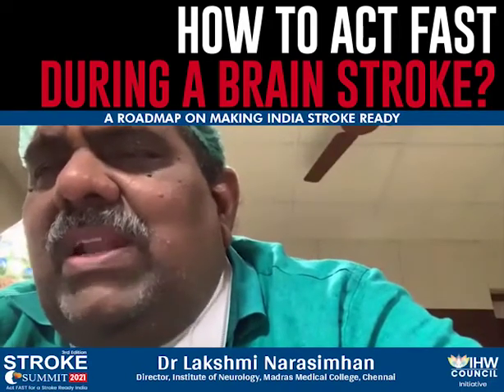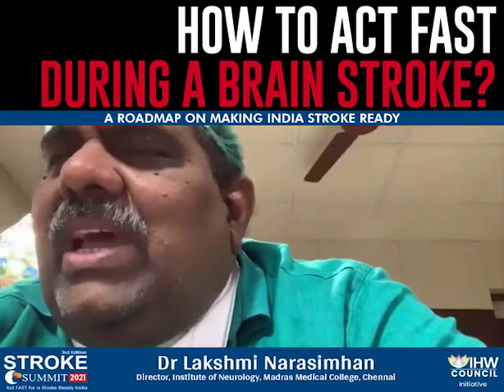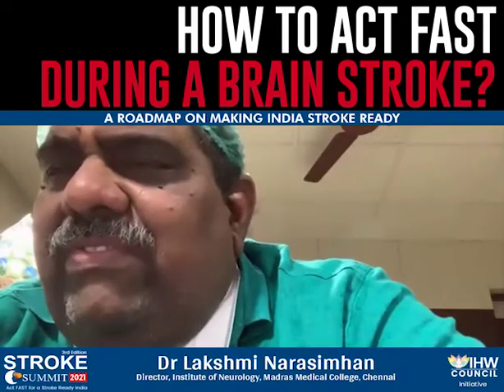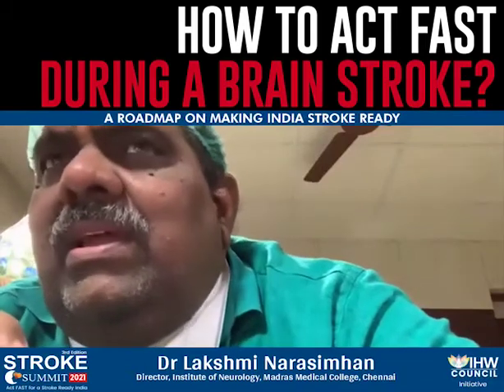Billions of neurons are being lost every second you delay, so time is critical — rush to the hospital within four and a half hours for the appropriate intervention for stroke.